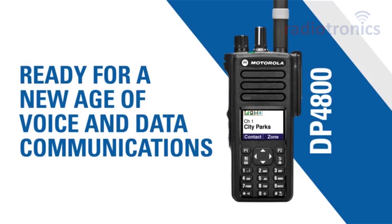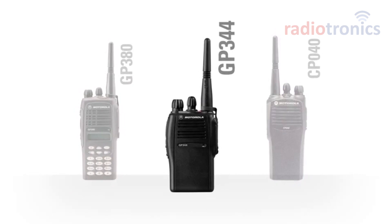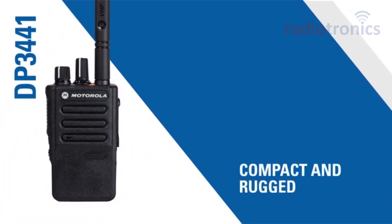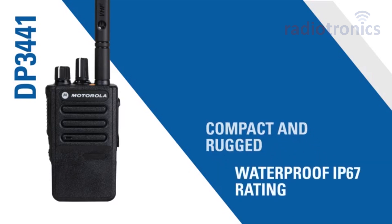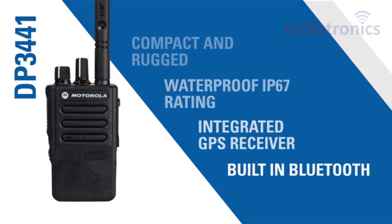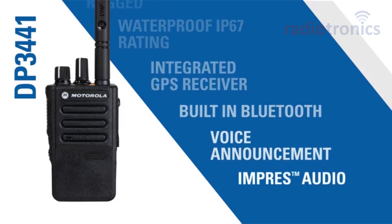Next, the GP 344 compact two-way portable radio, replaced by the incredibly compact and exceptionally rugged DP 3441 — a portable two-way digital radio that's perfect for professionals on the move, with IP67 waterproofing, integrated GPS receiver, built-in Bluetooth, voice announcement that tells the user the radio status, and IMPRES audio automatic noise cancellation to tackle the loudest environments.